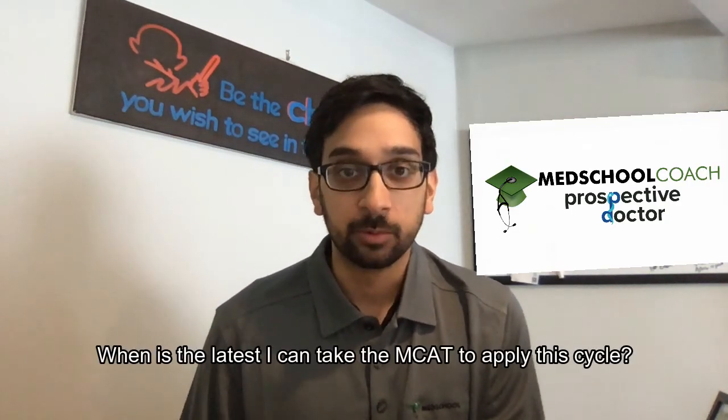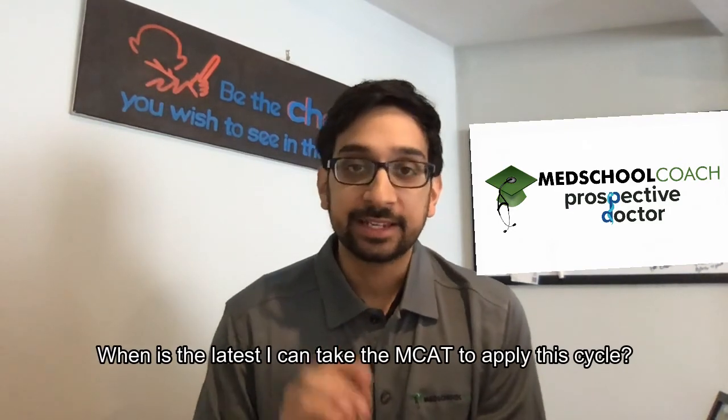Hey guys, Dr. Metha here from MedSchoolCoach. Today we have an advising question of the week: when is the latest I can take my MCAT to apply this cycle? Stay tuned for answers.